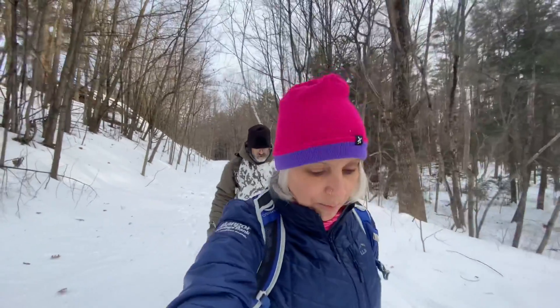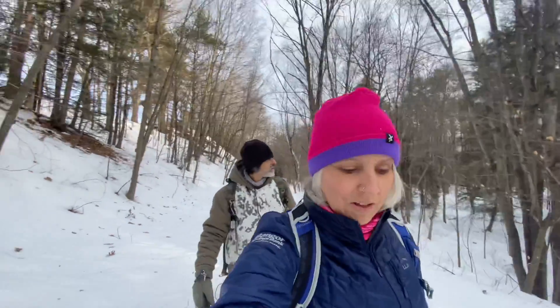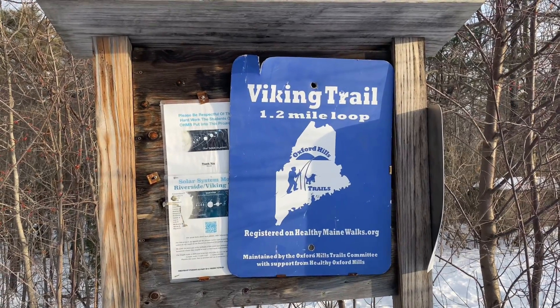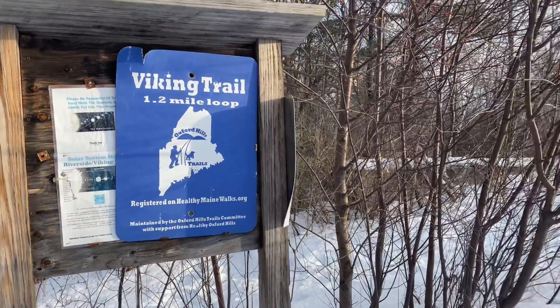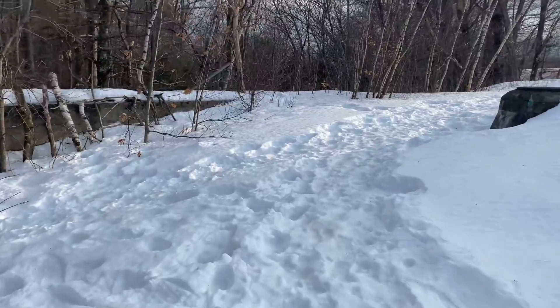I'm really excited about these — I'll give you more details after I've worn them on several trips including some longer ones. Here's the sign I was looking for: Viking Trail. This is a 1.2 mile loop, but we combined the Viking Trail and the River Trail to get 3.2 miles total. It goes two different ways here so I have to do a little figuring to see which way we go.